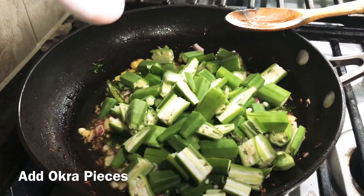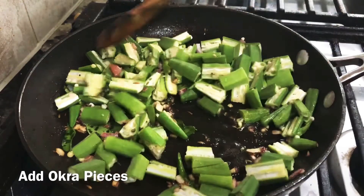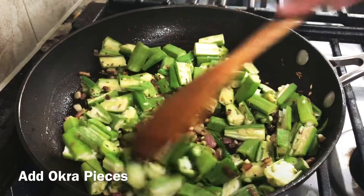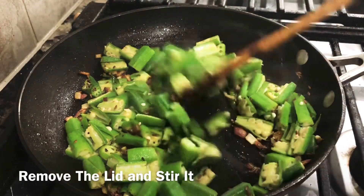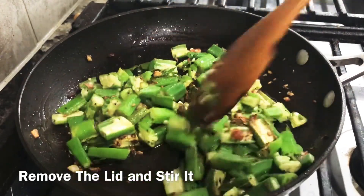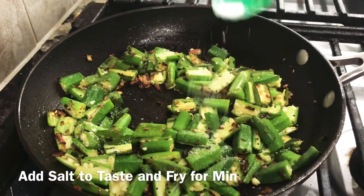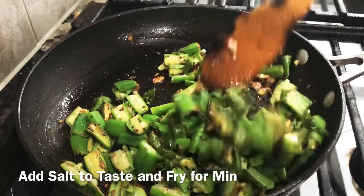Add 1 tablespoon of oil and fry it for 1 minute. Add salt and peanut spice powder. Add a little water in the middle.